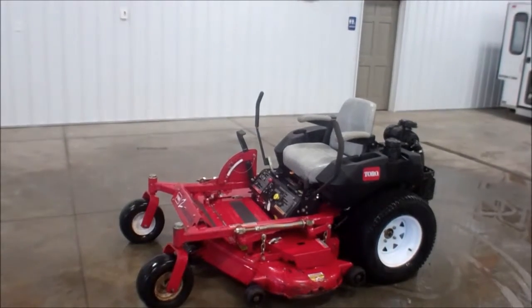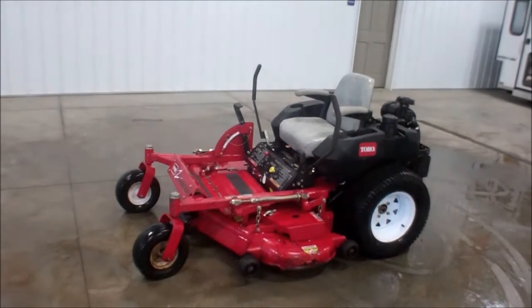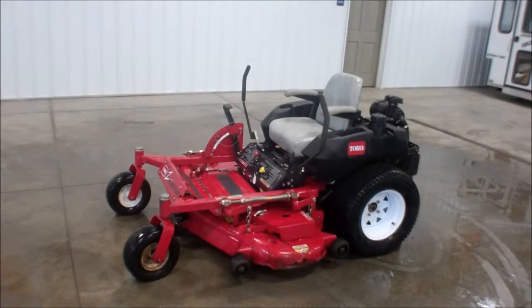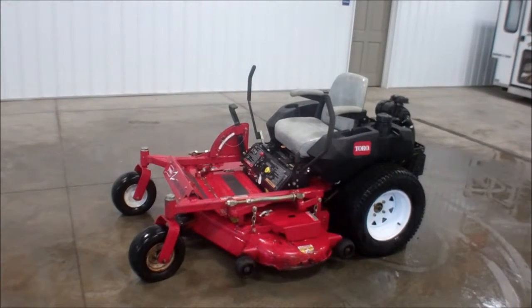Again, this is Jody here at WMSOhio.com, showing you a 2003 Toro Z150 with the 52 inch super flow system deck and 564 hours.